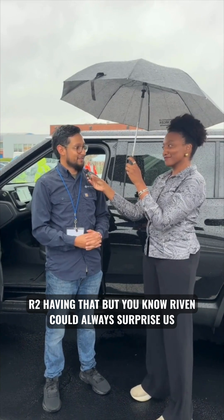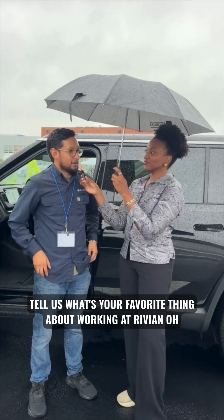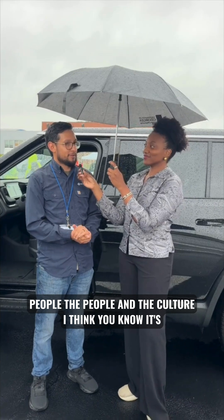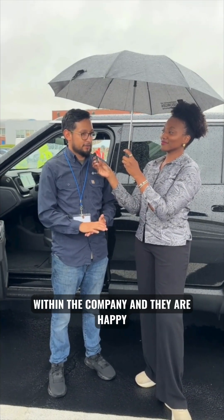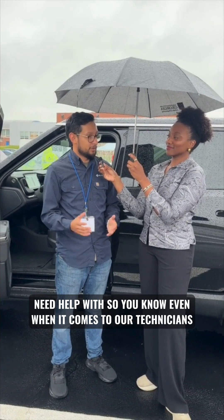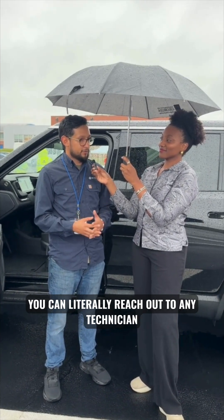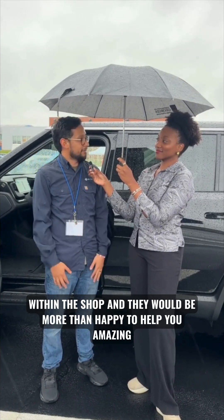My favorite thing about working at Rivian? The people and the culture. It's awesome when I can just ping anybody within the company and they are happy to support and help you with whatever you might need. Even when it comes to our technicians, you can literally reach out to any technician within the shop and they'll be more than happy to help you.